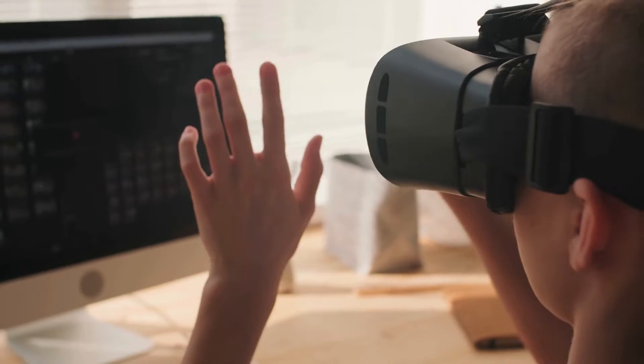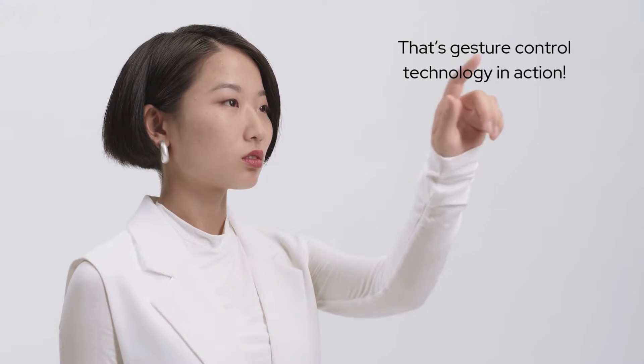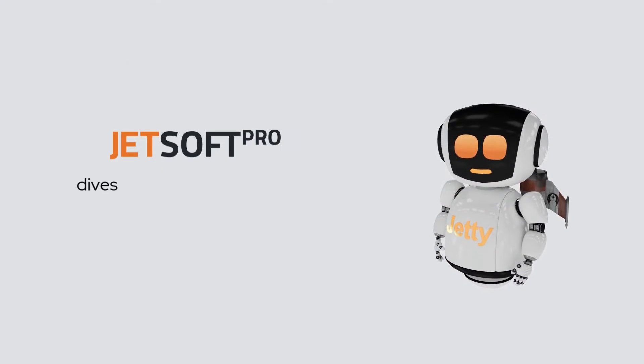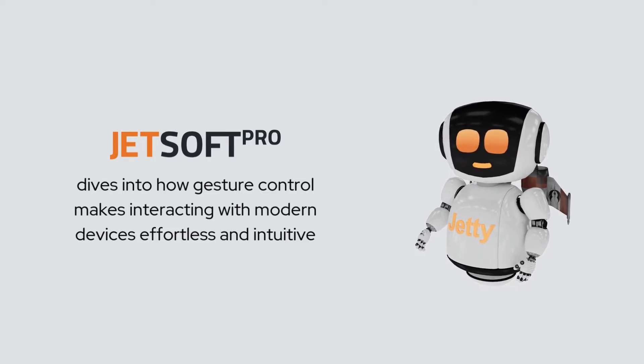Have you ever skipped a song or answered a call with just a wave of your hand accidentally? That's gesture control technology in action. In this video, we're diving into how gesture control makes interacting with modern devices effortless and intuitive.